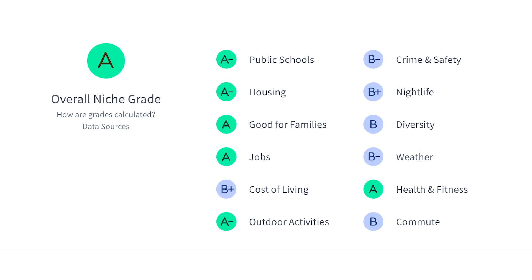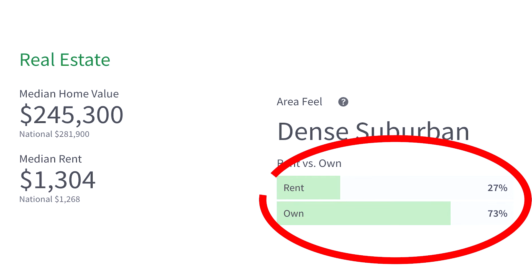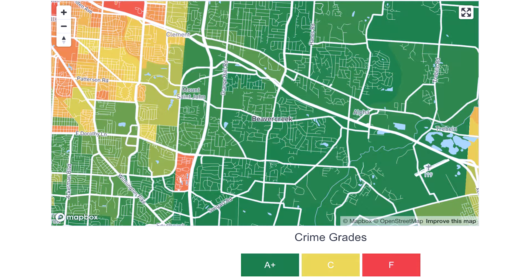Here are the Niche.com ratings for Beaver Creek. Niche.com puts the median home sale price at $245,000. Rent versus own is 27% to 73%. Zillow's typical home value is more around $300,000, with a 6.5% increase over last year. Here are the safety ratings on bestplaces.net and the stats on the map from crimegrade.org.